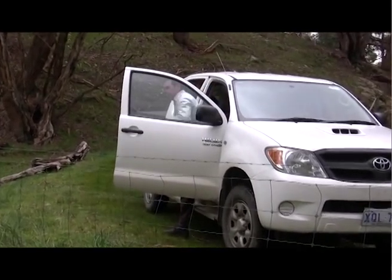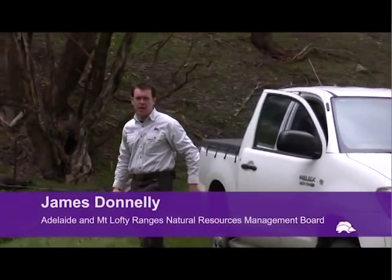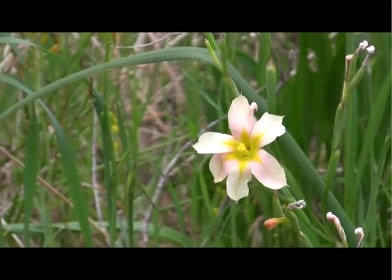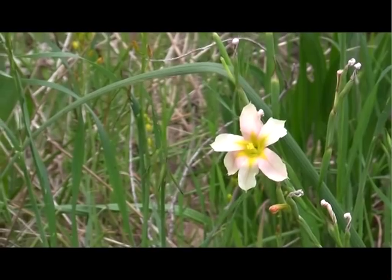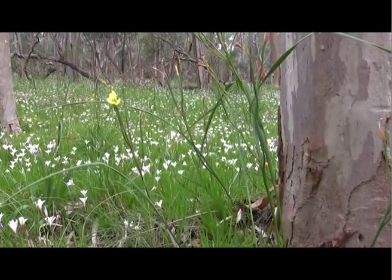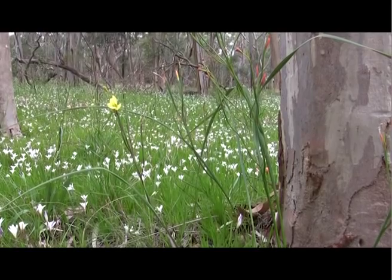Hi! I'm James Donnelly from the Adelaide Mount Lofty Ranges Natural Resources Management Board. Today we're here to highlight some of the problems associated with Cape Tulip. Introduced as a garden plant from South Africa, Cape Tulip is a declared weed that can be found on roadsides, in pastures and bushland in the Mount Lofty Ranges.